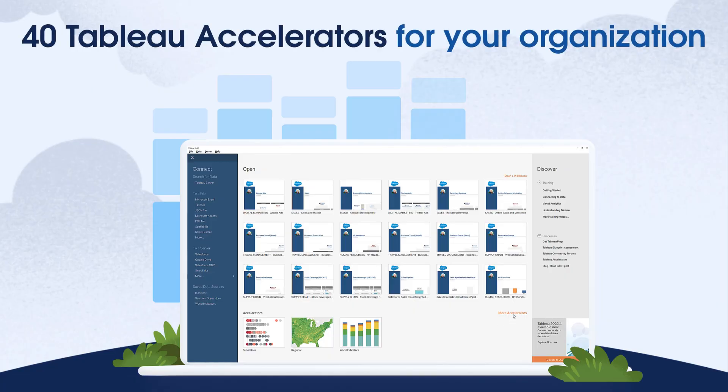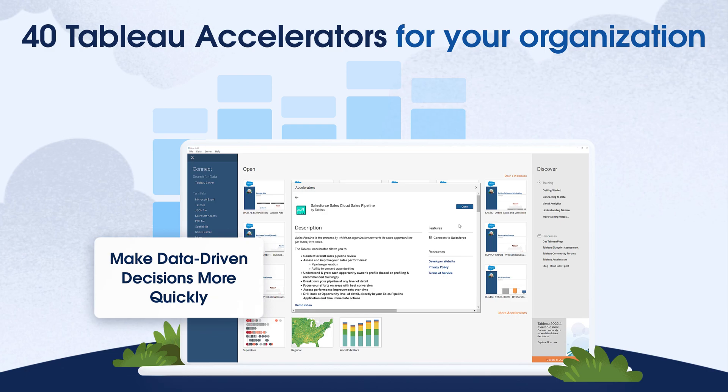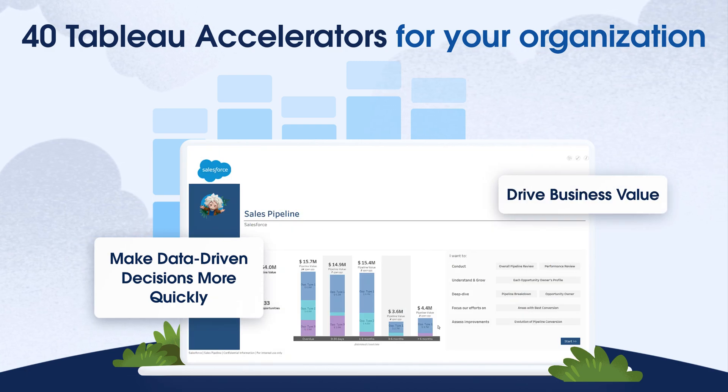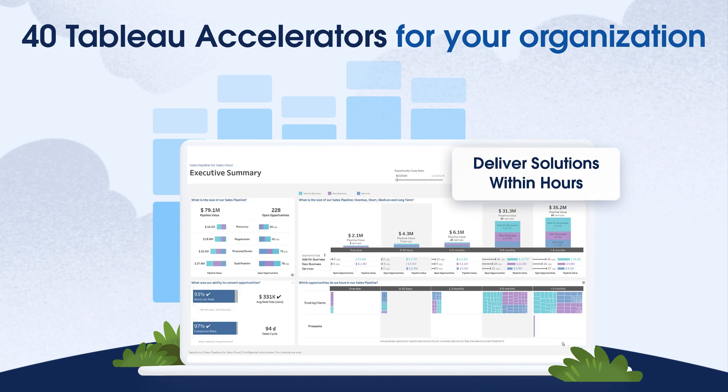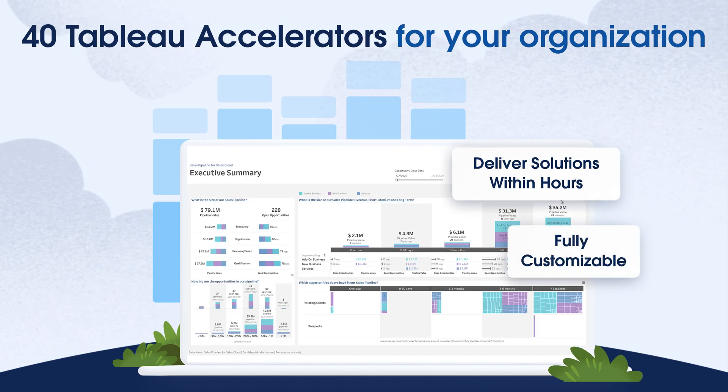For your organization, you will find at least 40 accelerators that will help you make data-driven decisions more quickly and drive business value. Use Tableau Accelerators to deliver solutions within hours, or as a starting point that you can customize to meet your specific needs.